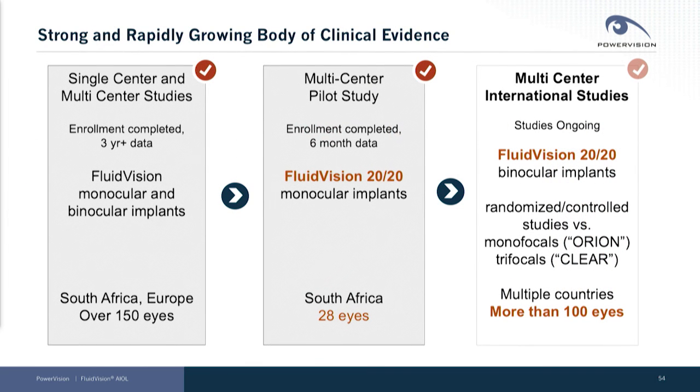Over the company's history, we've built a systematic portfolio of clinical data which supports our performance and claims. We began and have implanted 150 eyes or so with our prior generation device, and we have up to three-year data in that cohort of patients.